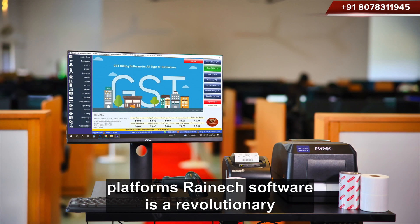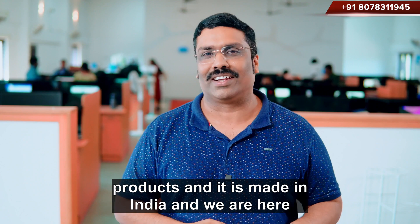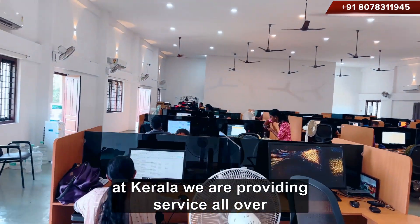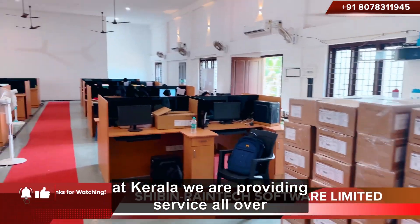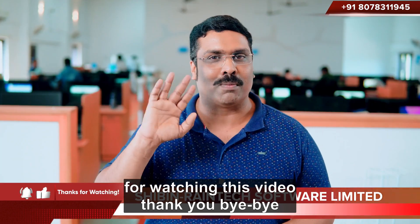Reintech software is a revolutionary product made in India, based in Kerala. We are providing service all over India and all over the world. Thank you so much for watching this video. Bye-bye.